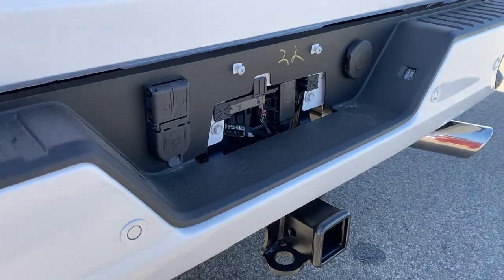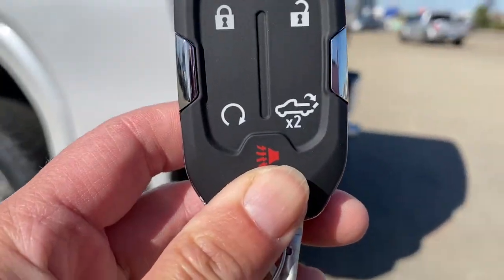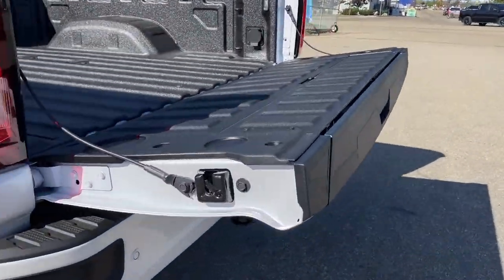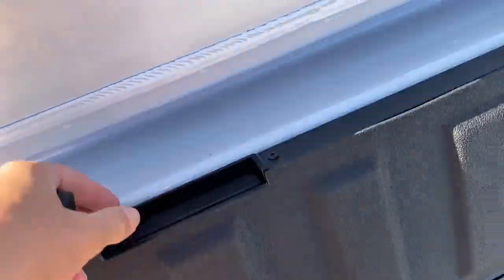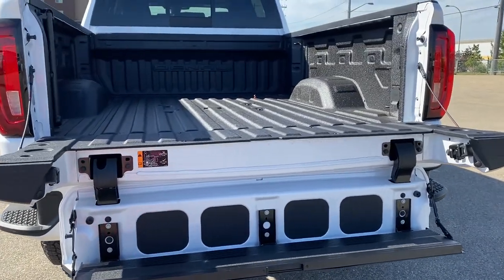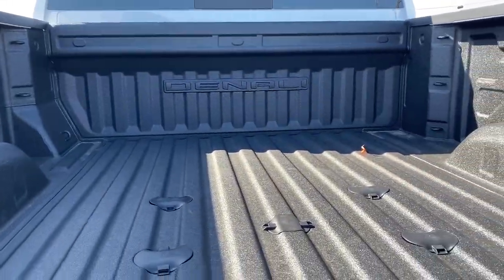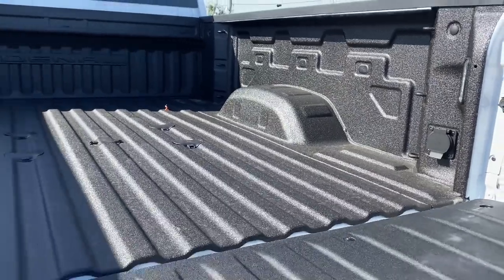This truck also has GM's easy lift and lower tailgate. Using the key fob, push that button twice to drop the tailgate down. It also has GMC's six-way multi-pro tailgate step — by pushing two additional buttons, we drop that tailgate step down. The box of the truck has a spray-in box liner with the Denali logo, 12 cargo hooks, LED box lighting, and a power plug-in.